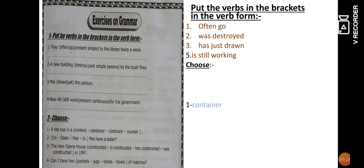So the answer is 'container' — no preposition is used with container. Number two: 'Does she have a sister?' — a question in the present simple, so the answer is 'does.' Number three: 'The new opera house was constructed in 1997' — past passive. Number four: 'Can I have two boxes of matches?' — using 'boxes of.'